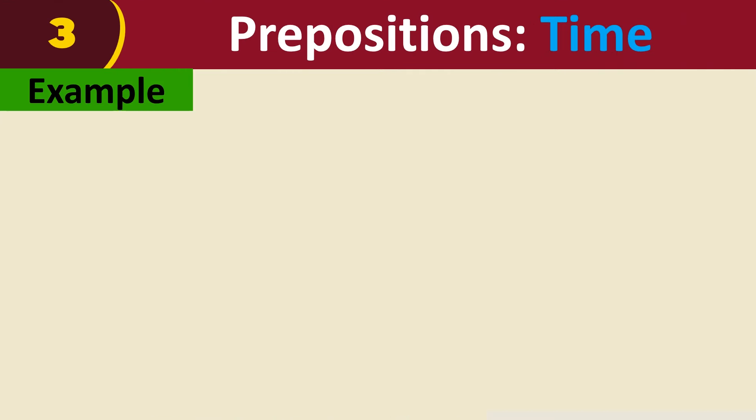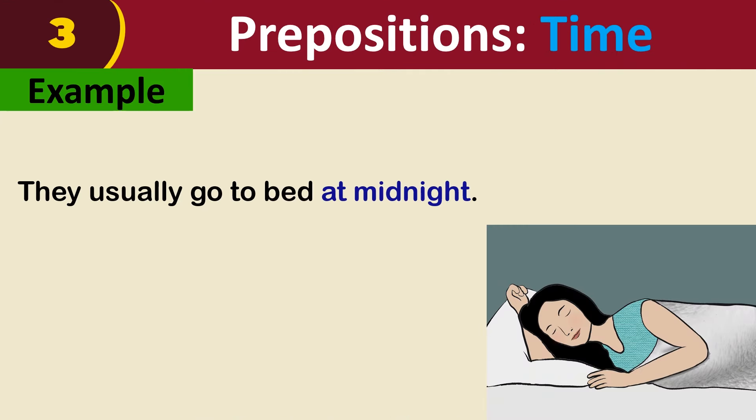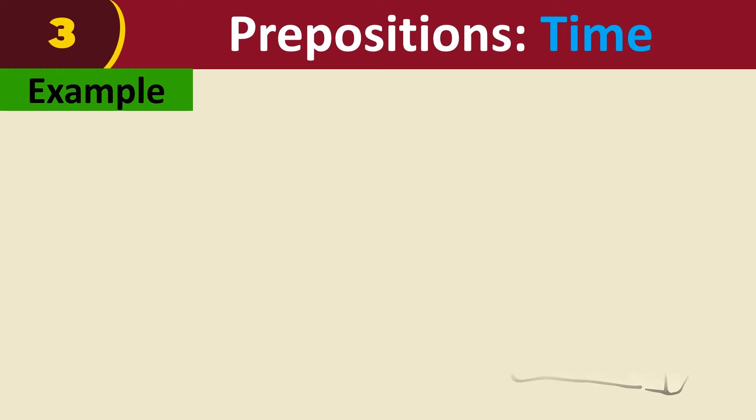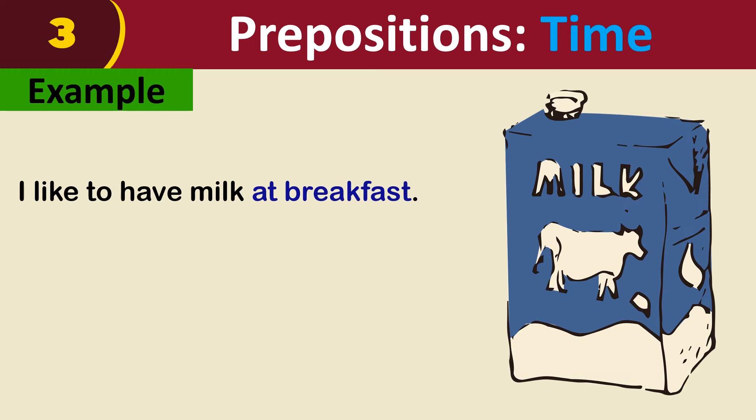For example: they usually go to bed at midnight. I have a class at 2:45 p.m. I like to have milk at breakfast.